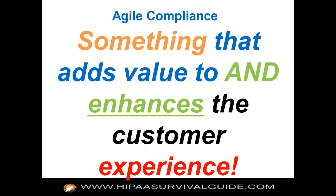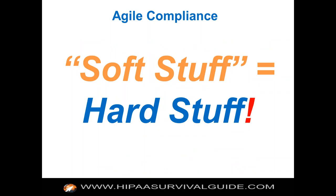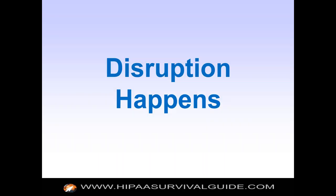What is Agile compliance? It's something that adds value and enhances the customer experience. It turns out that these methodologies — being iterative, changing the DNA, dealing with people and organizational issues — that really is the hard stuff. The technology is not the hard stuff. That's why the biggest mistake any organization can make is just throw the compliance problem over to IT, thinking it's a technical problem. It's got a technical component, but it's mostly an organizational and people problem.